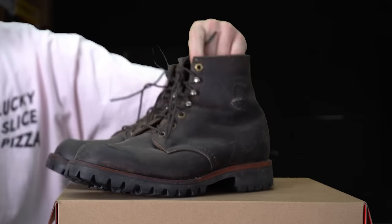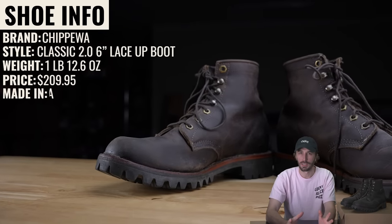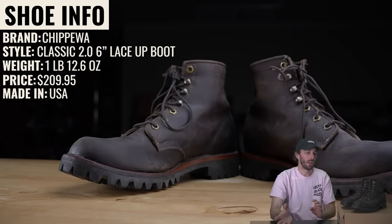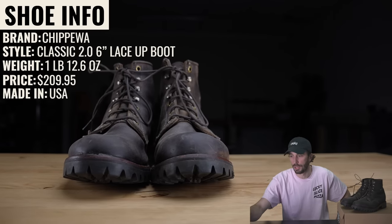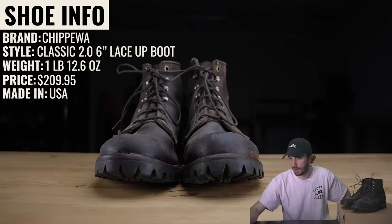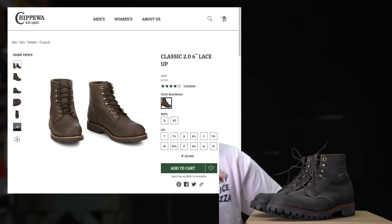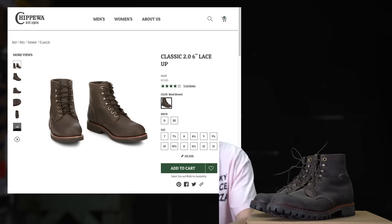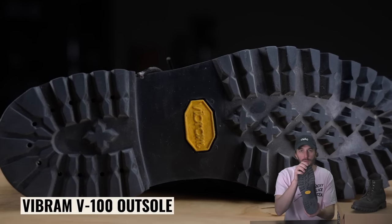My very first pair of heritage style boots were the Chippewa Apache boots. They retailed for about $190 at the time. Right now there's an updated 2.0 version for around $210. This boot has a Vibram V100 outsole and a leather upper that's unlined.